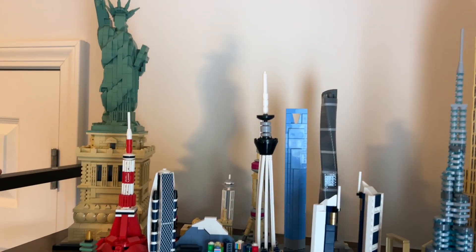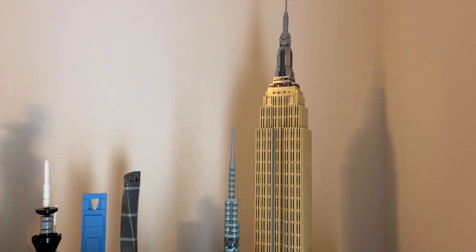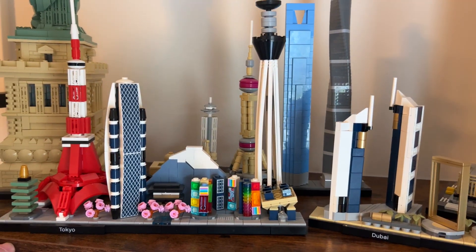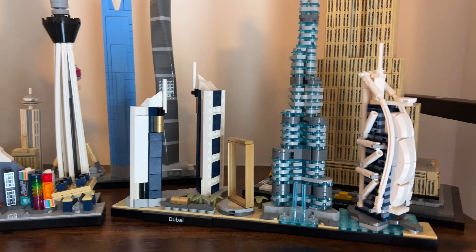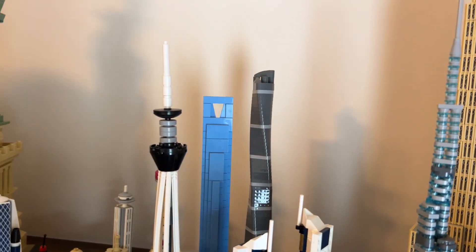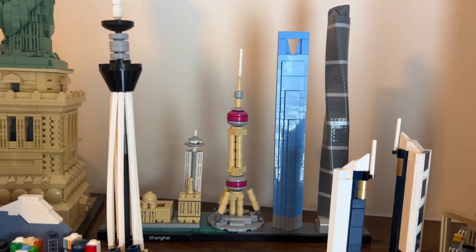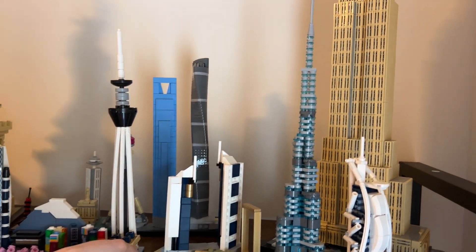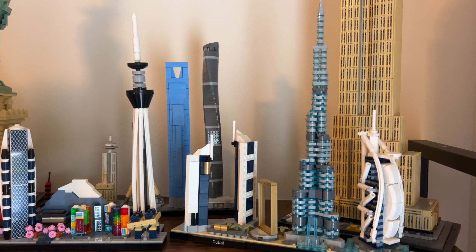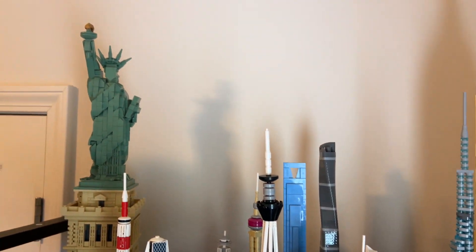On the top shelf we have the Statue of Liberty, the Empire State Building, Tokyo, Dubai, and Shanghai. That's five sets on the top shelf. Dubai is a little bit wobbly, and Shanghai is wobbly too — you have to be very careful with it.